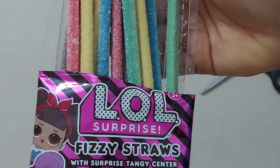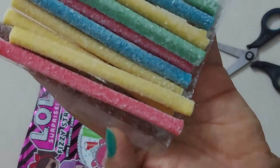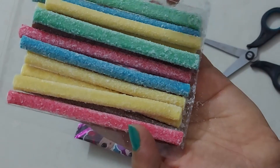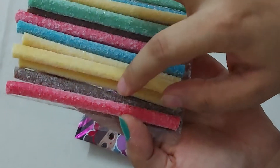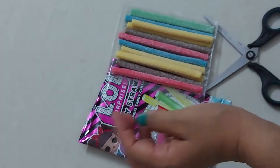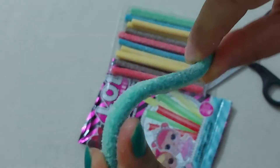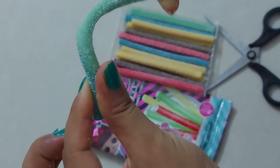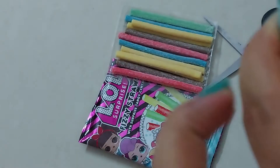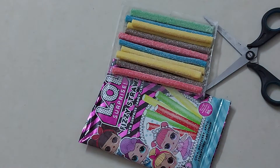Here comes the surprise - let's see what's inside! The colors are blue, yellow, brown, red, and green. This is how it looks - it's really soft. As you can see, it has a sugar coating, and the white part is the tangy one.